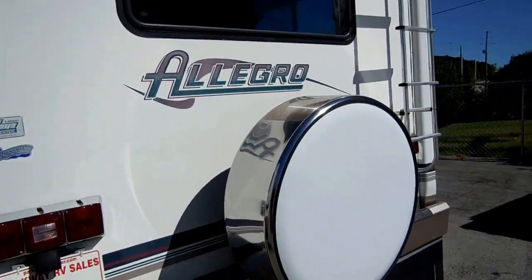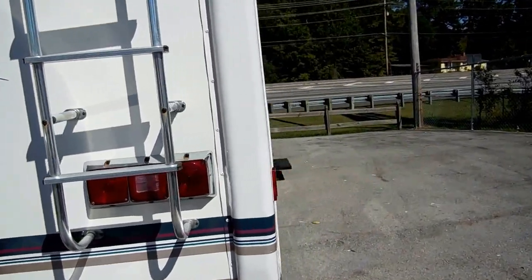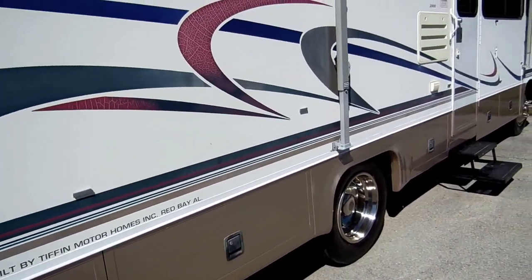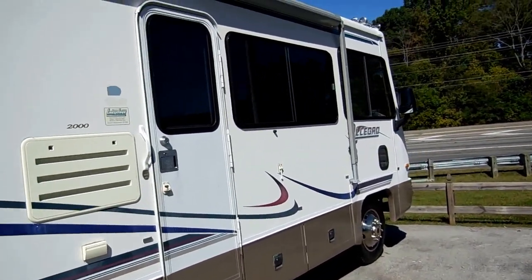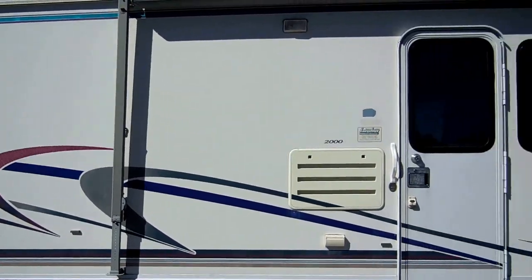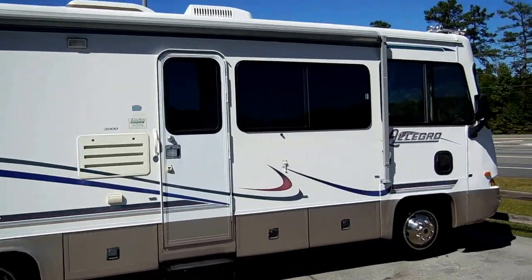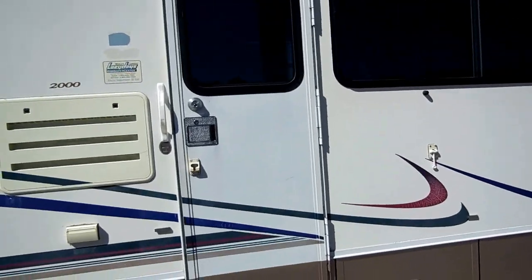It's got the rear view camera system, HWH hydraulic leveling jacks, and the AlumaGuard patio awning. Full basement, double power steps. Just an excellent motorhome — plenty of windows. Step back and look at it: a beautiful motorhome anybody would be proud to own. And I'm going to tell you, you're not going to beat this for under $20,000.